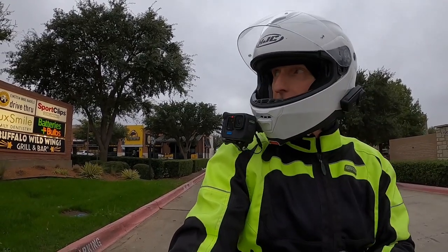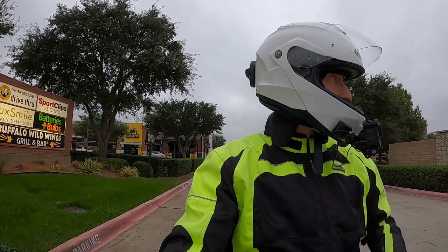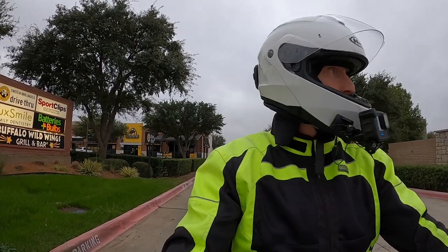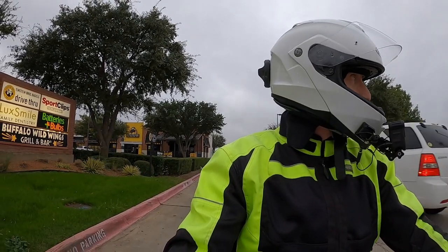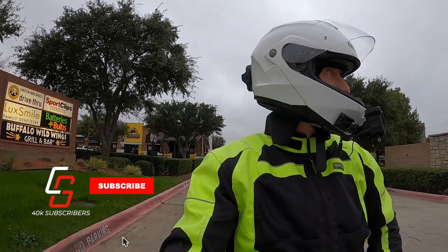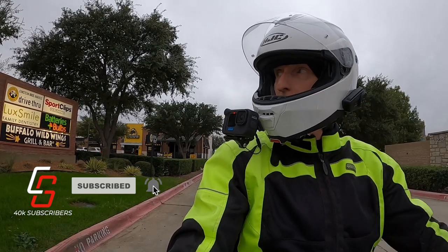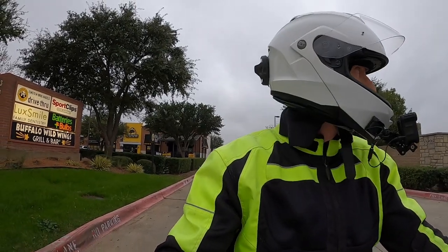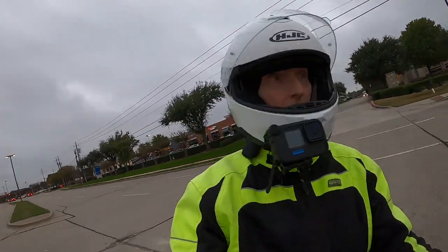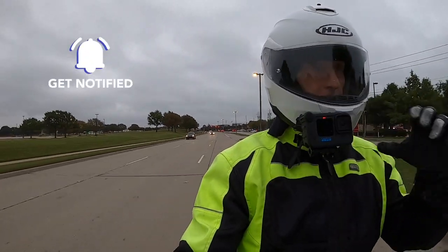Before I get into that, let me welcome you to Cruiseman's Motovlogs. If you're passionate about motorcycles and enjoy riding on two wheels or even three wheels, I'd appreciate if you take the time to click that subscribe button down below. Join our YouTube family — it doesn't cost anything, it's completely free. And use that little bell icon to let YouTube know that you want to get notified when we come out with new videos.